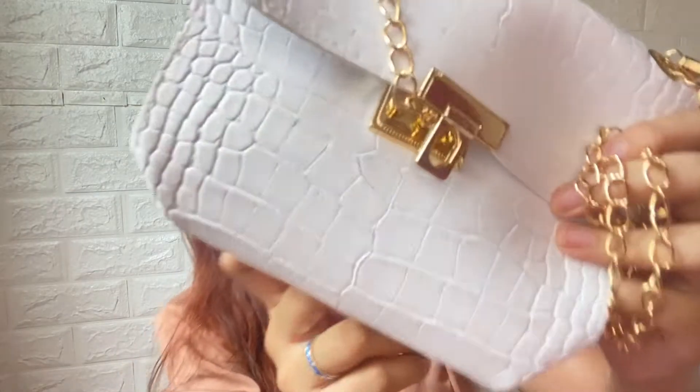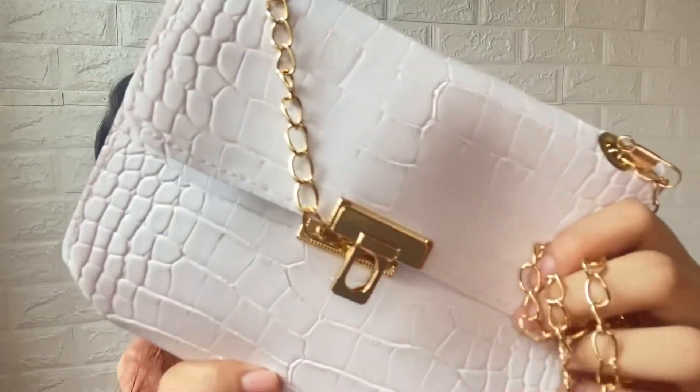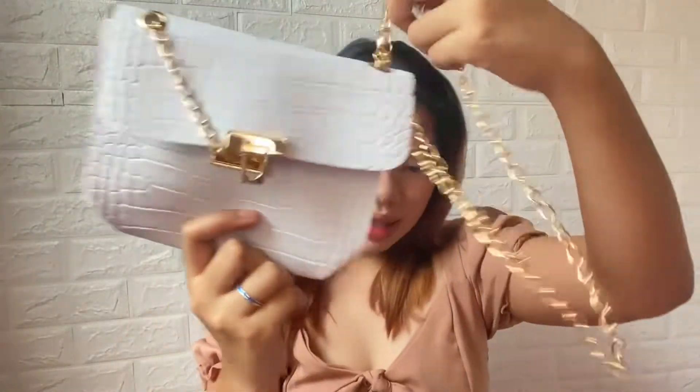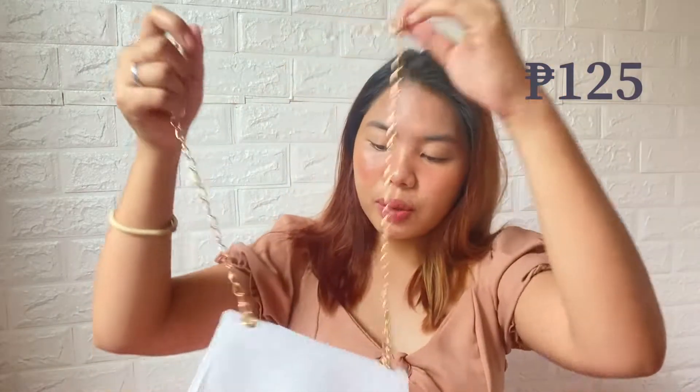As you can see guys, it has something like croc leather texture. This is also a SHEIN bag and the price is only P193, but with a discount I got it for only P125. It's simple — it's leather — and that's that. The load is simple and clean.